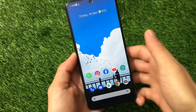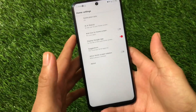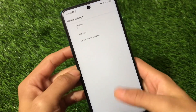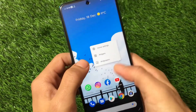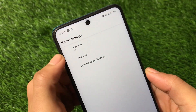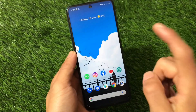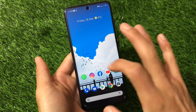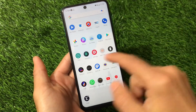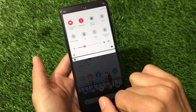I have not installed any custom launcher — this is a pre-installed launcher. I'm using a Google Apps build which includes the Pixel Launcher pre-installed. Going into the version, you can see it shows Android 10, so this is not Android 11, this is Android version 10. It comes with only the Pixel Launcher and all Google Apps pre-installed.